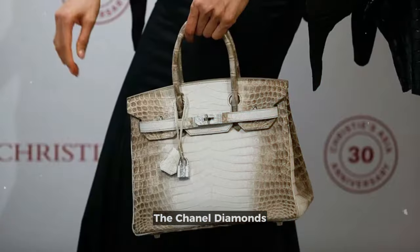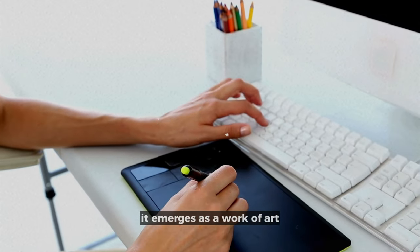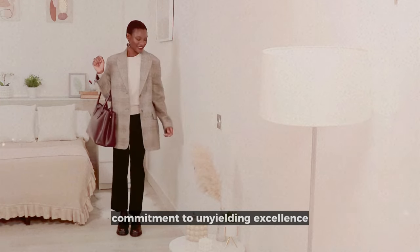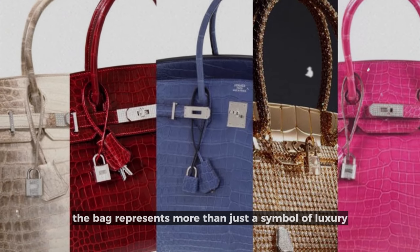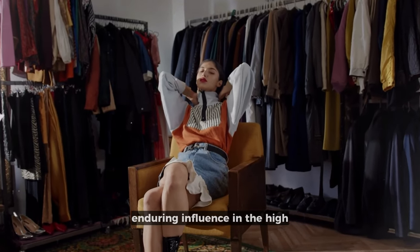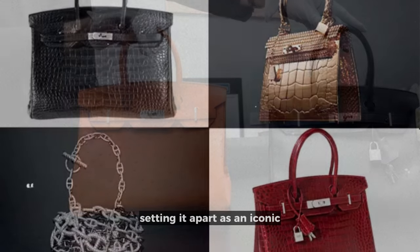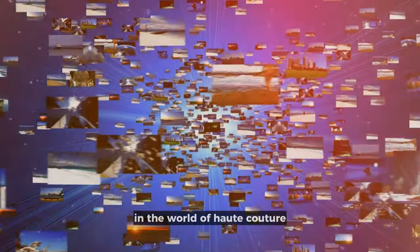The Chanel Diamonds Forever Handbag transcends the realm of mere fashion accessory — it emerges as a work of art designed to withstand the test of time. The meticulous inclusion of shoulder straps fashioned from white gold exemplifies Chanel's commitment to unyielding excellence. The bag represents more than just a symbol of luxury; it embodies an investment in a piece of fashion history, reaffirming Chanel's enduring influence in the high-end fashion arena and setting it apart as an iconic emblem of sophistication in the world of haute couture.